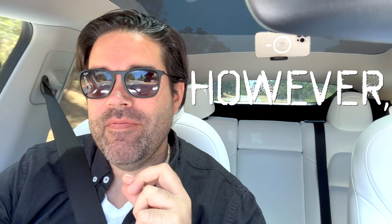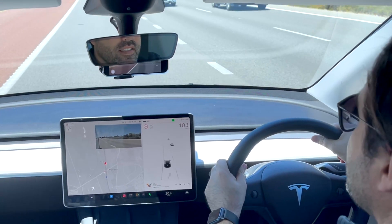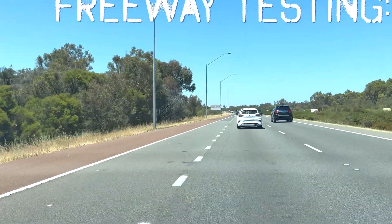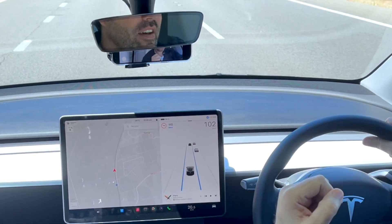However, what about when we're on the freeway? Here we are on the freeway, and this is where autopilot shines — and this is also where we encounter the downside. Right now I'm driving behind a vehicle doing 103 kilometres, and the traffic aware cruise control is maintaining that distance, slowing our vehicle down.